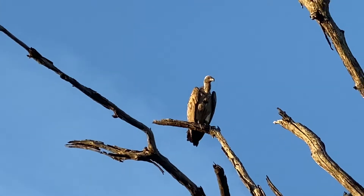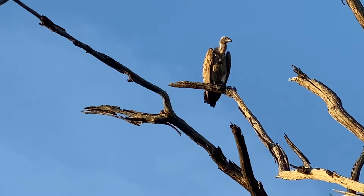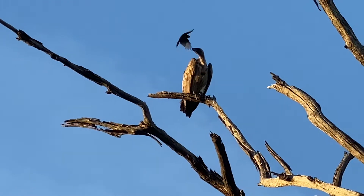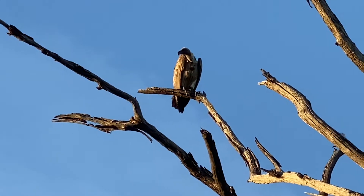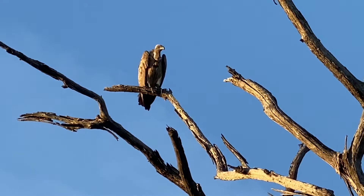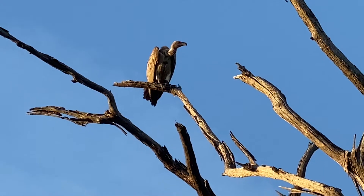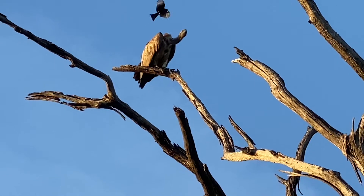It's got a full crop. A crop — so if you look below his neck, in between his wings, in the middle of his chest, there's this grey ball. That is their crop.